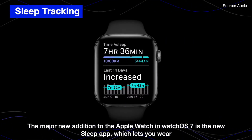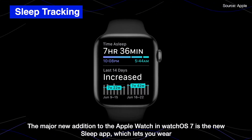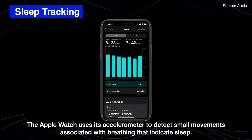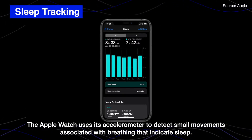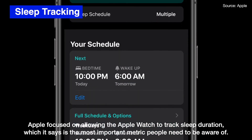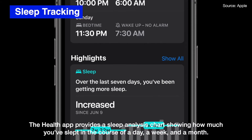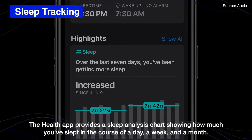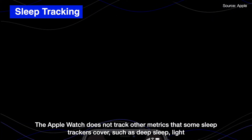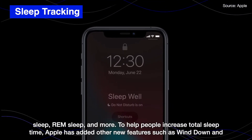The major new addition to Apple Watch in Watch OS 7 is the new sleep app, which lets you wear your Apple Watch while you sleep to track how well you are sleeping at night. The Apple Watch uses its accelerometer to detect small movements associated with breathing that indicate sleep. Apple focused on allowing the Apple Watch to track sleep duration, which it says is the most important metric. The Health app provides a sleep analysis chart showing how much you sleep in the course of a day, a week, and a month. The Apple Watch does not track other metrics some sleep trackers cover, such as deep sleep, light sleep, and REM sleep.